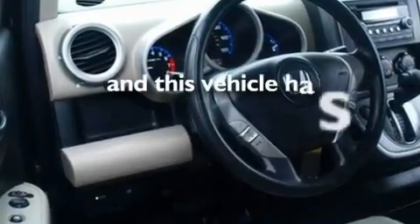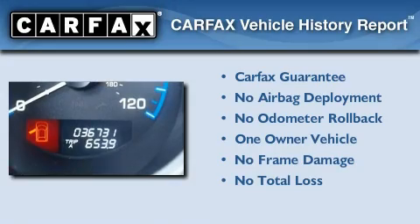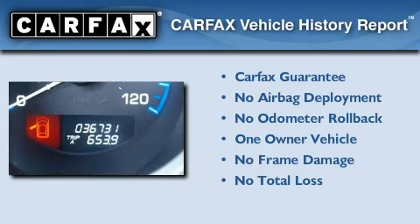This vehicle has fewer than 37,000 miles on the odometer. This Honda has had only one owner and it qualifies for the Carfax Buyback Guarantee.